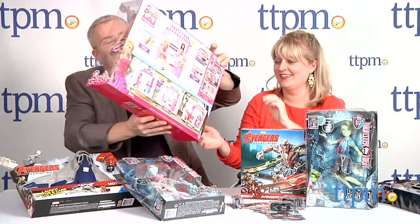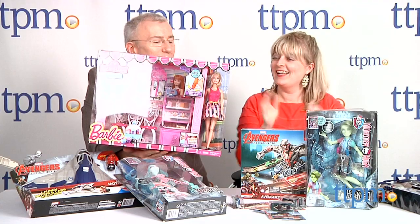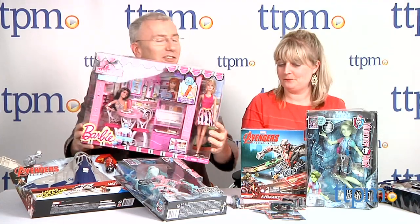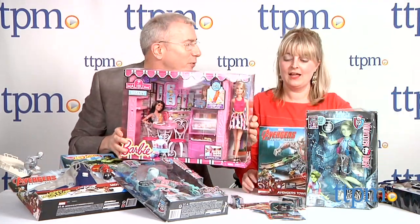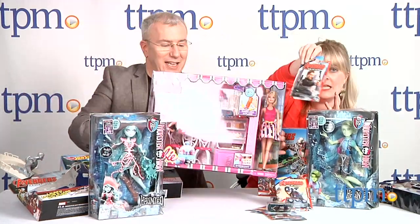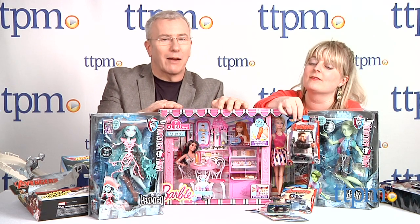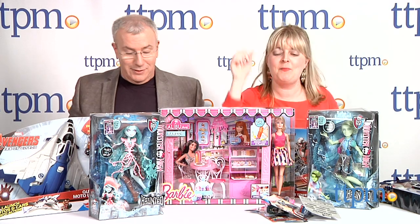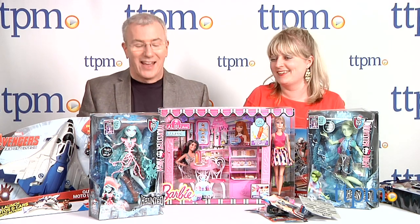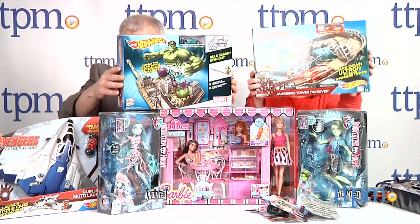We've got something for every Mattel fan — a super hot haunted house and the Barbie Malibu Bakery. She's hoping Tony Stark will swing by her Malibu Bakery. What about Hawkeye? He's pretty cool too, but he's not local to Malibu — Tony Stark lives in Malibu, at least if you trust the movies. Use your imagination, kids. Make Hawkeye go to Malibu. The haunted girls can go there too.